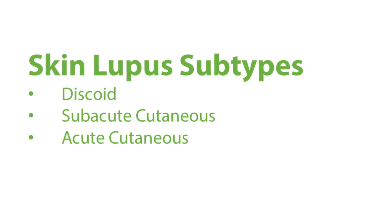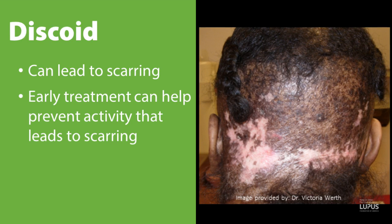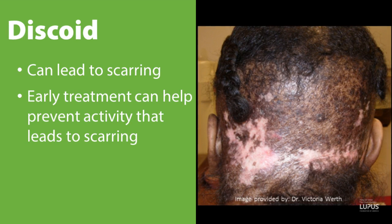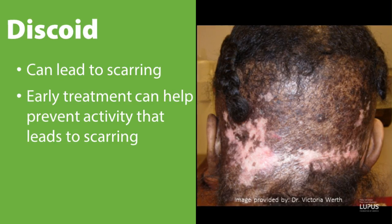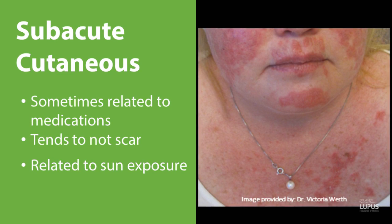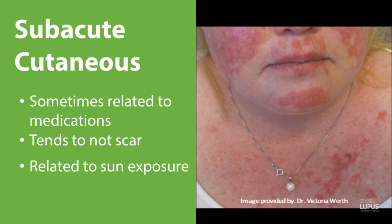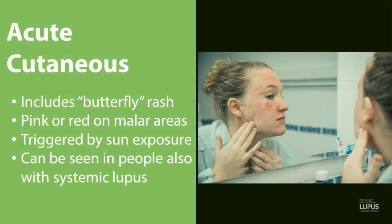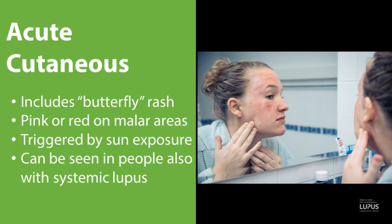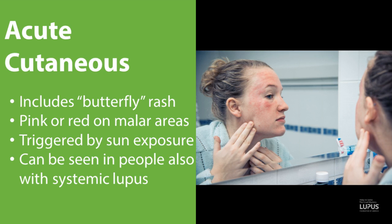Some of them are really specific to lupus. This includes subtypes such as discoid lupus, which can lead to sometimes scarring, and early treatment can hopefully prevent more activity that leads to scarring. Then we have subacute cutaneous lupus, which sometimes can be related to medications and tends not to scar, but it's certainly related to sun exposure much of the time. And then acute cutaneous lupus, which includes having a butterfly rash that comes out often with sun exposure and can look like either pink or red on the malar area of the cheeks.